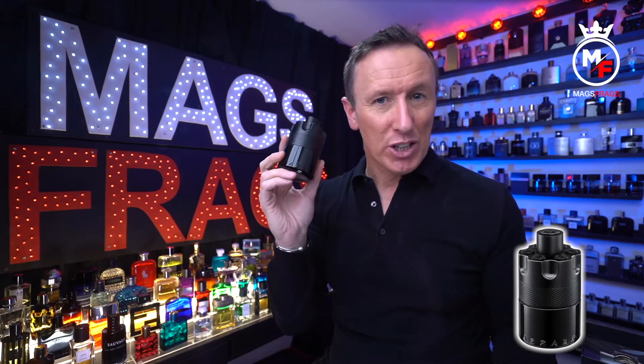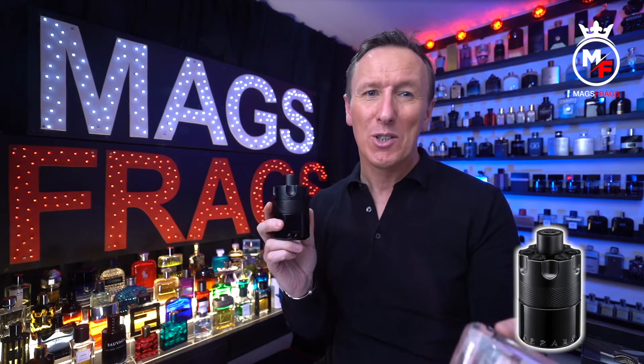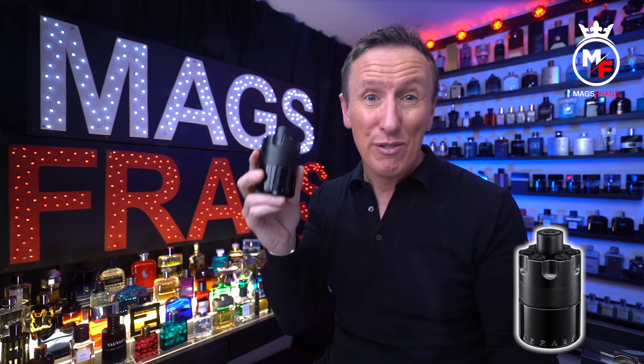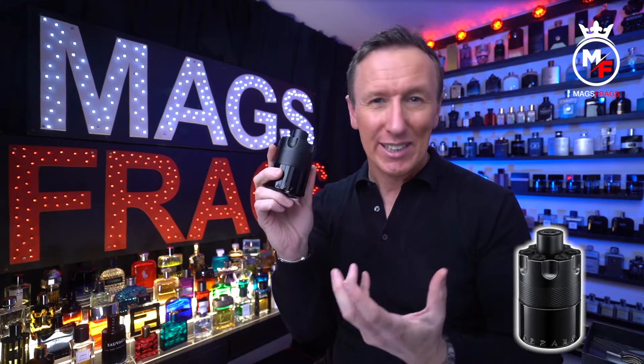However, once this one dries down the spicy notes fade and the toffee becomes really prominent, dominating the heart of the fragrance for the majority of the life of the scent. The amber wood in the base provides a masculine intensity and gives the fragrance some power. There's a slight smokiness, but it's the smooth sweet toffee that's the star of the show, and I would say it shares a very strong similarity to Stronger With You Intensely, which is one of my favourite all-time fragrances. This is a slightly sweeter, more refined and mature version of the Wanted by Night flanker and I'd say it's more versatile and easy to wear.